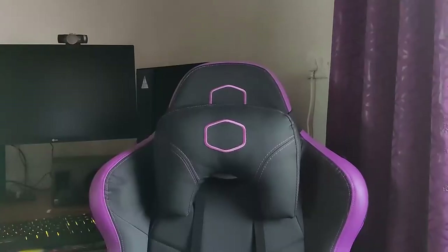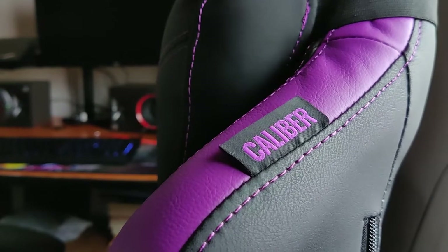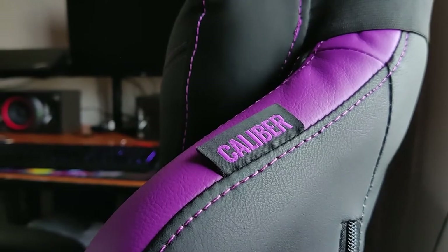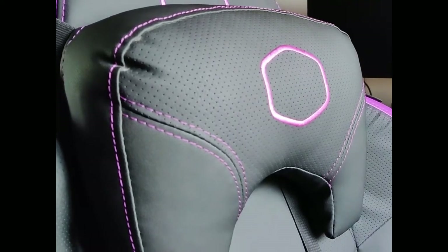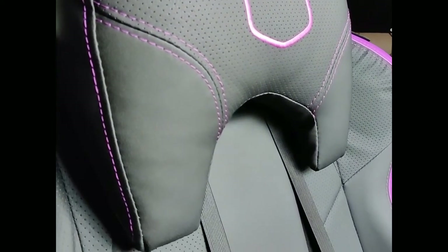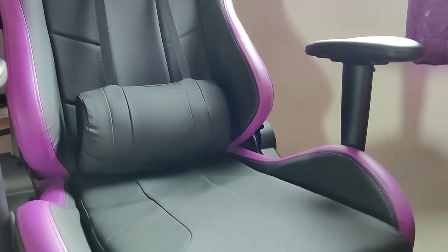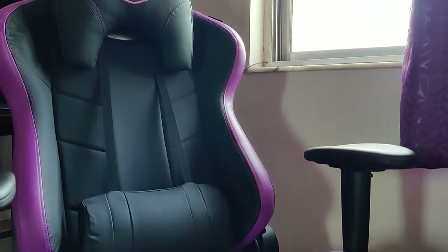In choosing a good chair, you have to keep your spine in mind. The Cooler Master Caliber R2 makes a name for itself with a gracious amount of lumbar support. I need to spend hours on my chair — often more than I use my bed. Thanks to its molded foam seat and metal base, it provides more space and solid support for your entire body. Everything about the chair is incredibly well made, easy to maneuver, and comfortable.